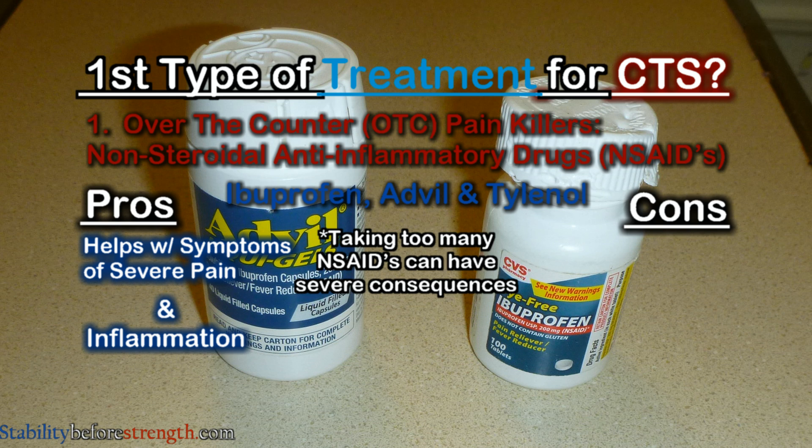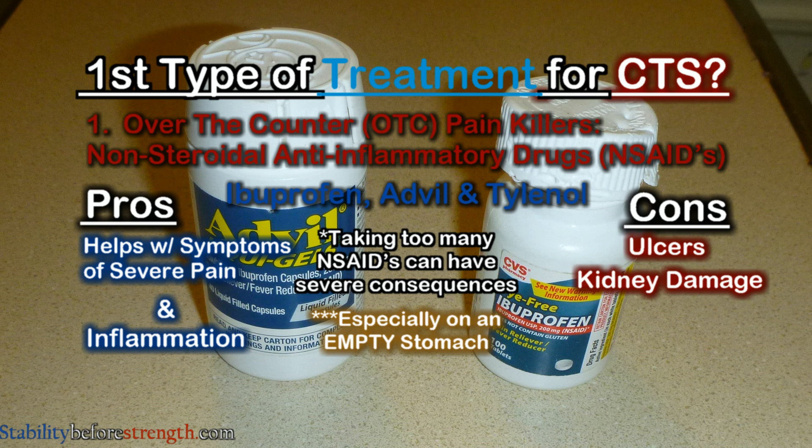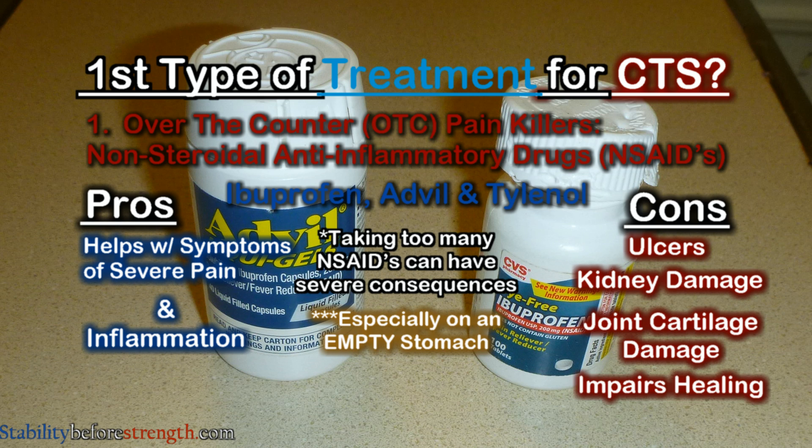However, taking too many non-steroidal anti-inflammatory drugs, especially on an empty stomach, can lead to severe consequences such as ulcers, kidney damage, joint cartilage damage, and it also impairs the healing process. So if you do decide to take over-the-counter painkiller medications such as Tylenol or ibuprofen, do so only if you really need it and not on an empty stomach.